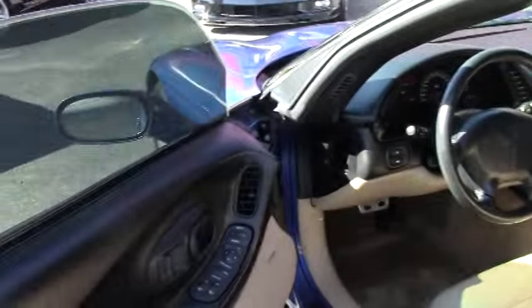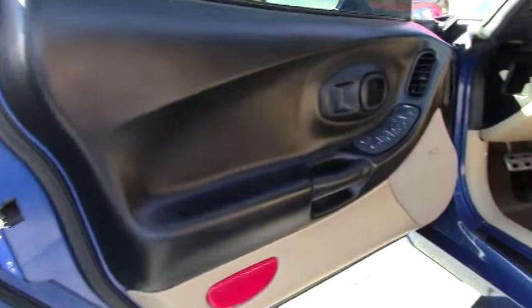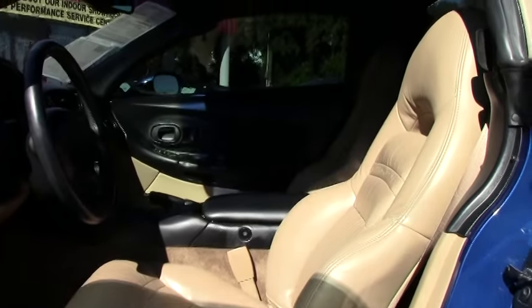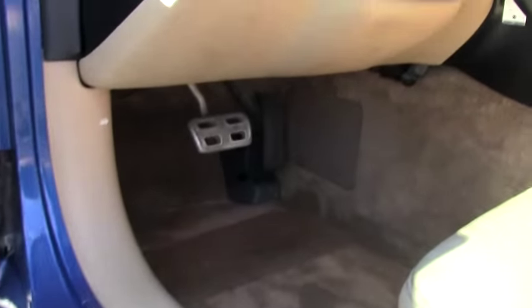The mileage is 143,000 miles, but this car has been well maintained and well taken care of. It runs great, drives great, it's still tight and very responsive. For $13,900, a convertible 2002 Corvette is a whole lot of Corvette for the money.